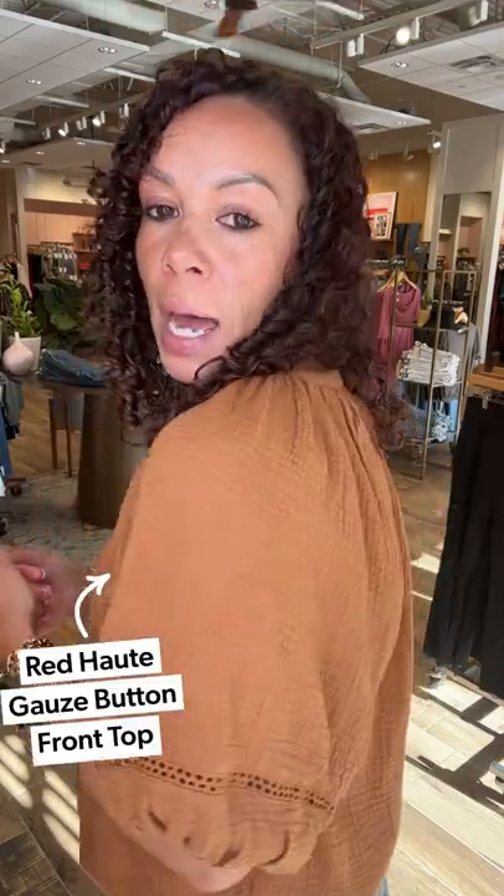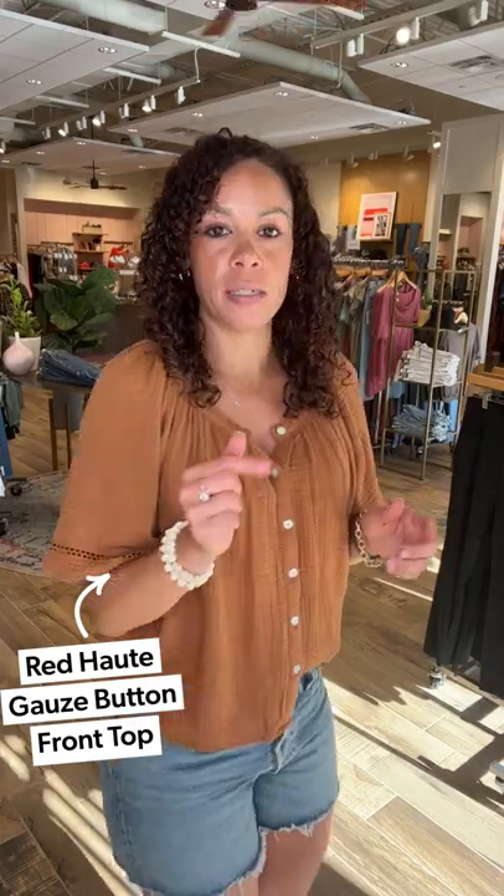Gauze is the material that is going to keep you super cool and comfortable, which is what I really need. I love this new top from Red Hoat — it's the gauze button-down in nutmeg. The color is gorgeous and will carry you really nicely into the later part of summer. It's a nice button-down with a v-neckline. I'm in a small, which is my true to size. It has a little slouch to it, which I'm okay with — I want things to be airy and flowy. Love the three-quarter sleeve with an elastic band and the detailing. Gave it just a one tuck.